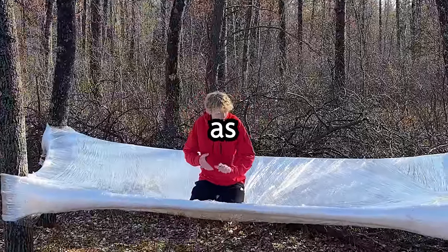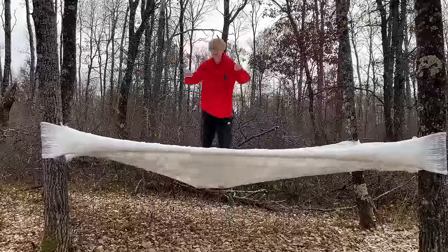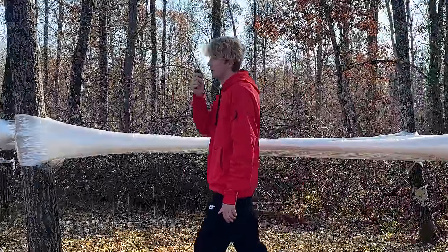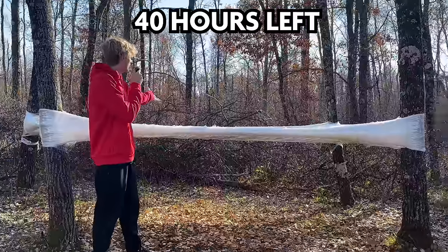But can it be used as a trampoline? Yes. Yes, it can! My foot got stuck. After a questionable amount of plastic and questioning my life choices, we've got what I'll be calling home for the next 40 hours.